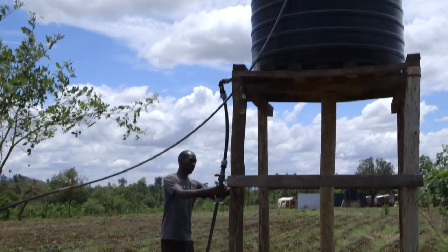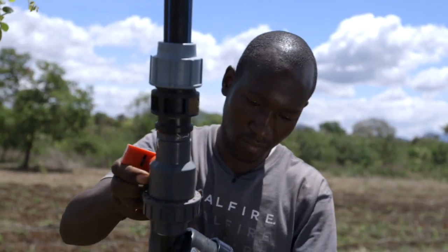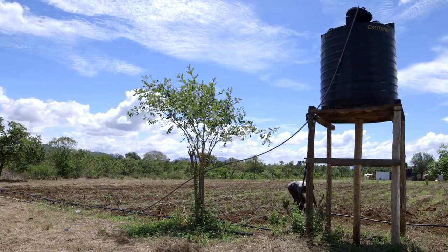My first job today is to help Alfred's son John Paul with his drip irrigation system. Last year, John Paul's vegetables did not do well. Let's see how we can help.